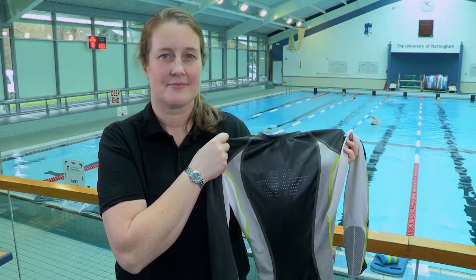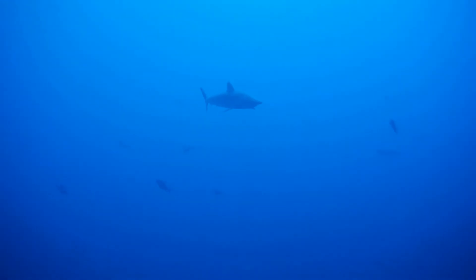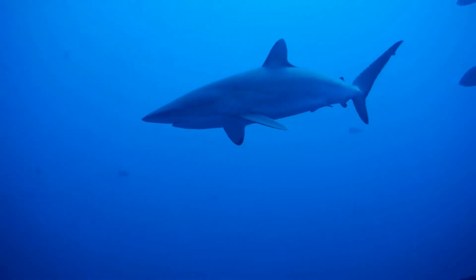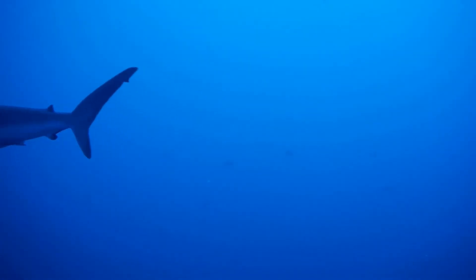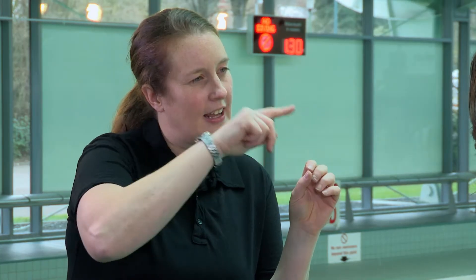She came up with an idea for a swimsuit called Fastskin, inspired by the way sharks move through the water. Sharks have very rough skin made up of tiny teeth-like structures that help channel water very efficiently down their body. Fiona took a skin sample from a shark and put it under a very powerful microscope. She could see the lumpy and bumpy surface — completely the opposite of what she was expecting. She was expecting smooth, but instead found V-like, zigzaggy, very rough teeth-like structures sticking out.